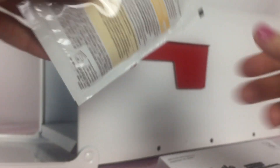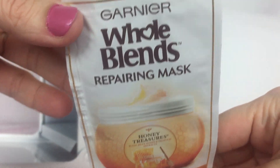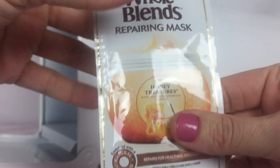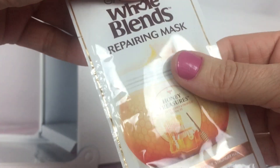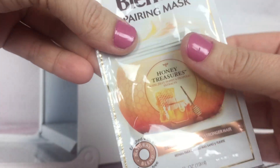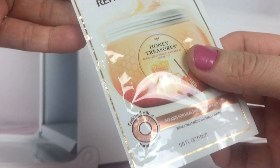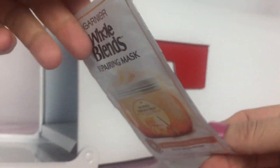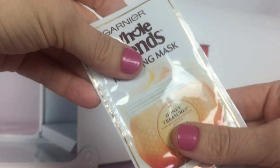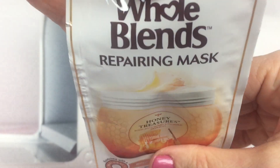We also have Garnier Whole Blends Hair Mask. This is the repairing mask — it's Honey Treasures. I am a big fan of hair masks these days. I have tried several hair masks through samples and I'm a fan. I've also purchased some hair masks and I've used quite a few from sampling campaigns.